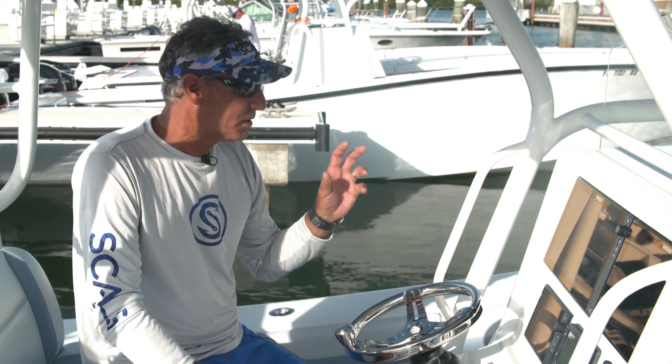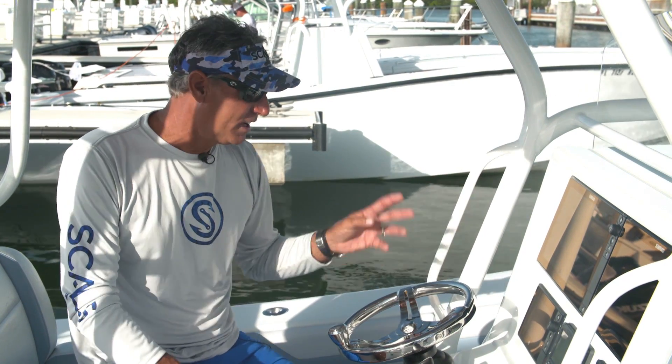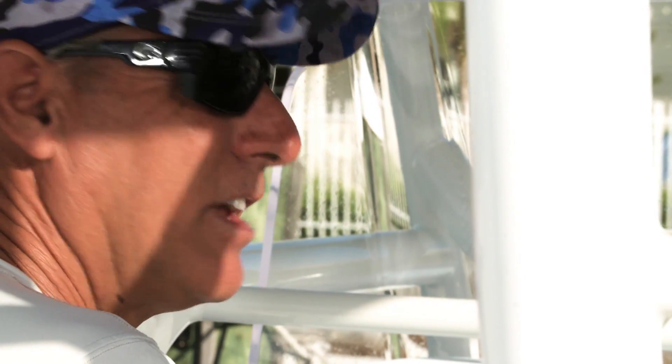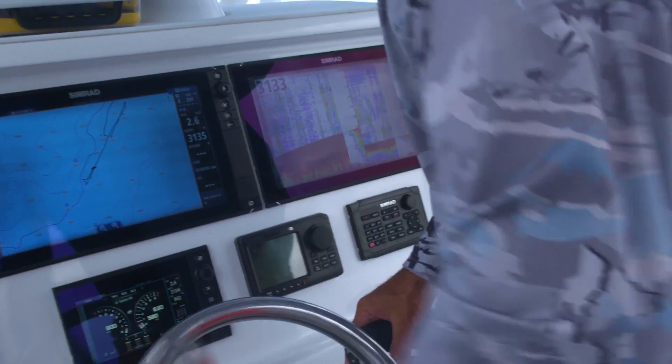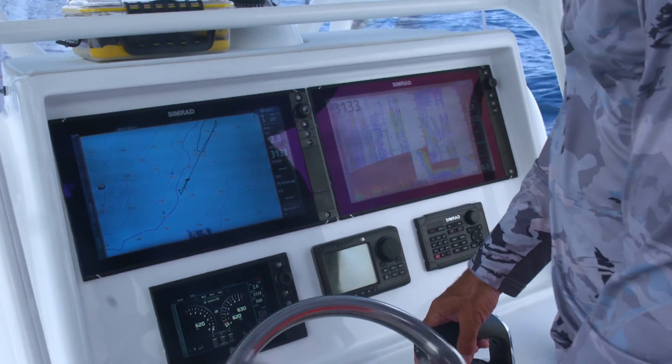Another really cool feature, besides just the radar itself, is the SolarMax screen technology. I don't have to take my sunglasses off anymore. Even at the brightest time of the day, I get a full view of my screen and whatever's on it.